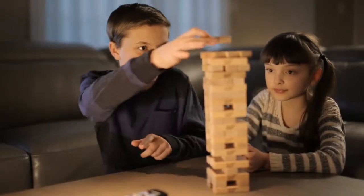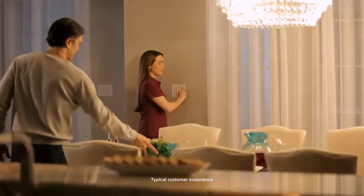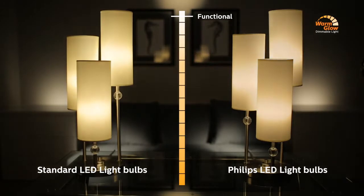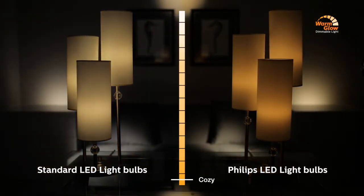We're the Allenwoods. We recently bought Philips LED bulbs, and they dim the same way my old light bulbs used to because they create a warm glow. Unlike standard LEDs, I really like how the Philips LED bulbs offer a dimmable warm glow.